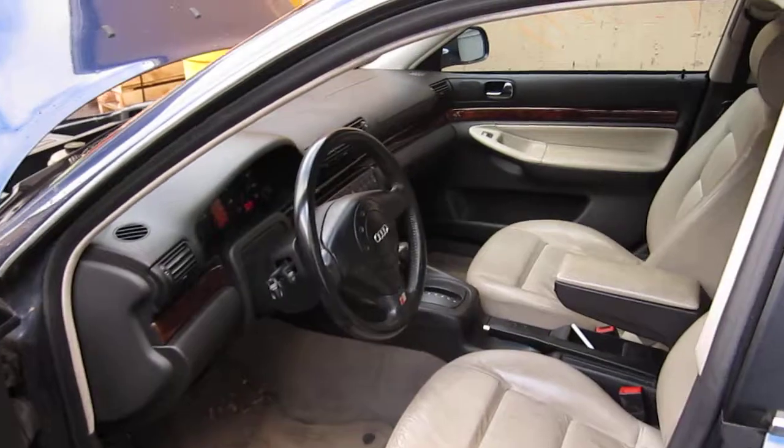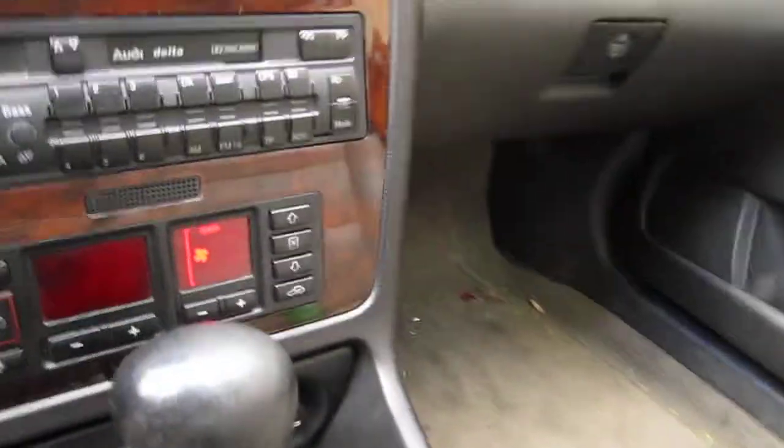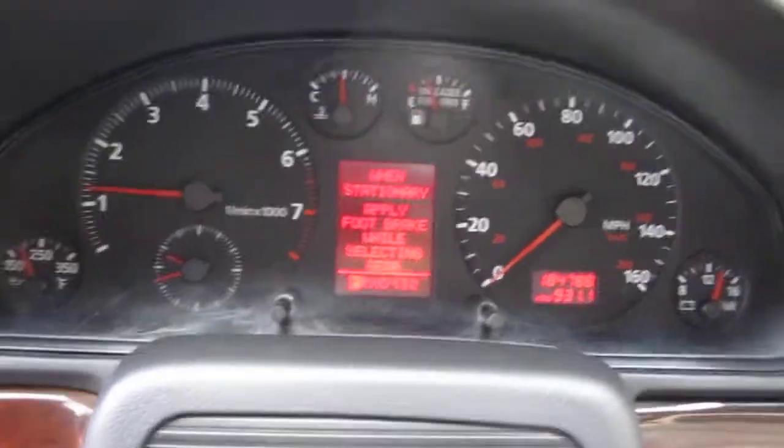It also has a tan and gray leather interior. It has automatic climate control, a factory AM and cassette player, and also has a factory tachometer as well.